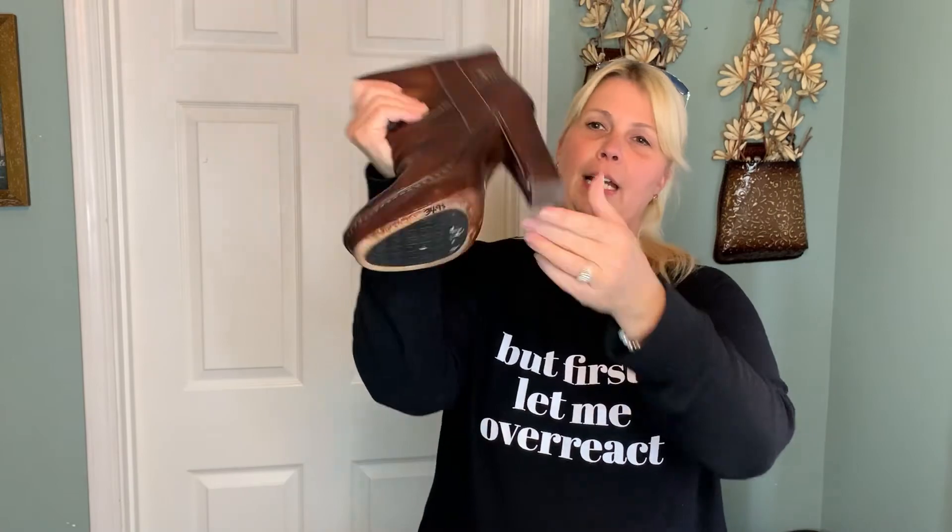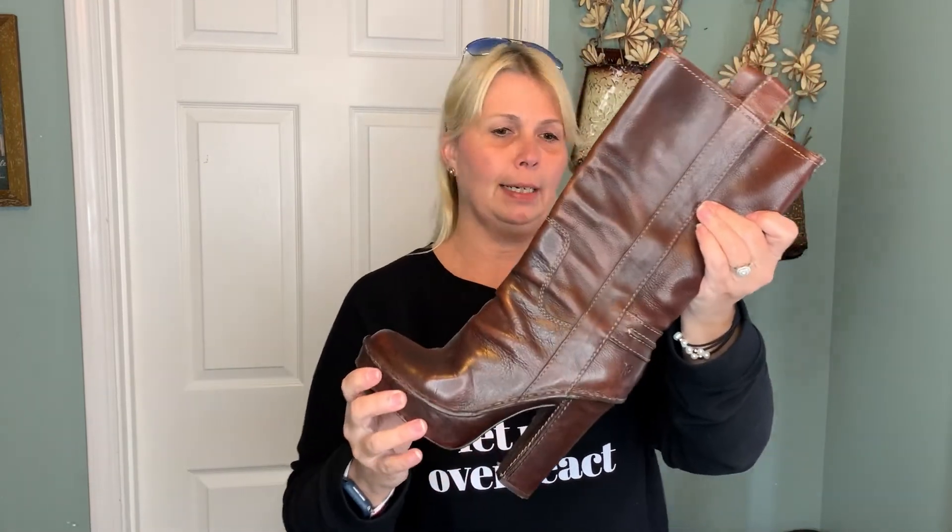Alright, here comes store number two — the one that's over by the airport. The first thing I picked up were these Frye boots. I have not found a pair of Frye boots in a hot minute — it's been quite a while. These are super nice, they are a platform, they have a nice thick chunky heel, and they're in very, very good condition. These will be very nice to put in my store right now.